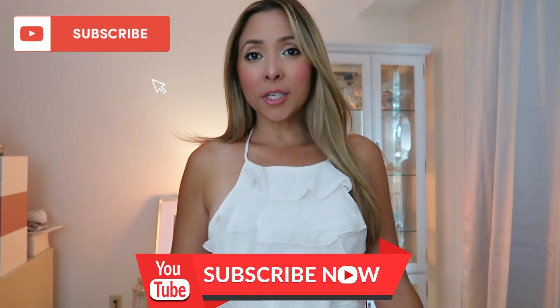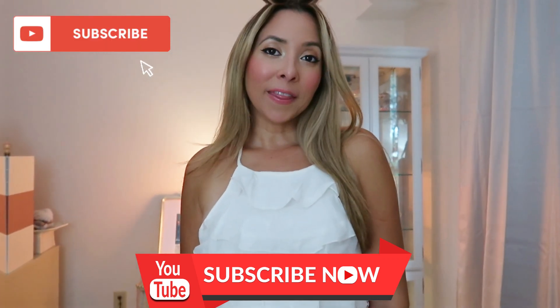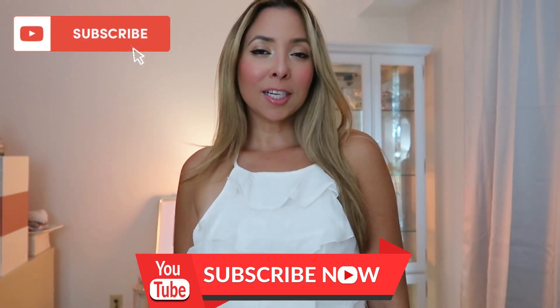But before starting, subscribe to my YouTube channel for more videos every Monday and Thursday — and if you're a woman that wants to learn how to dress better, subscribe to my channel.